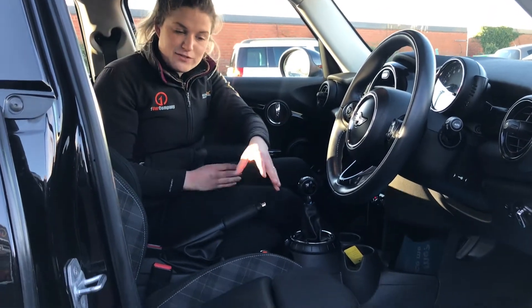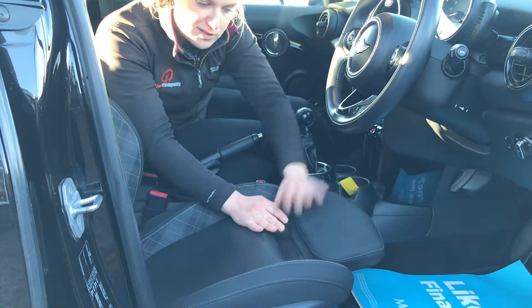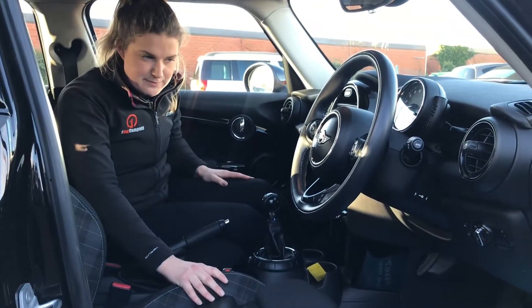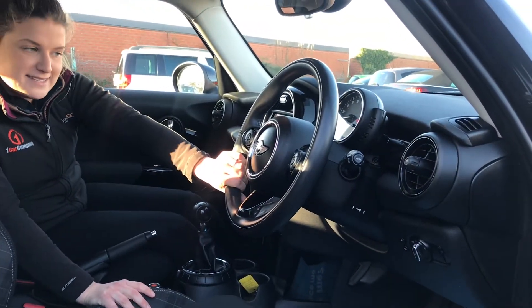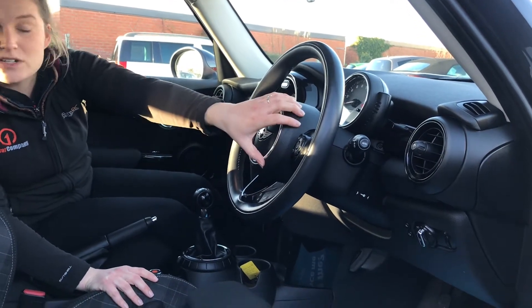We'll start with the seats. We've got the half grey tweed half leather seats with the extra lumbar support as well, which really makes a difference to your seating position and the protection of your legs. The multifunction leather steering wheel — cruise control on this side, and this side is your radio controls and your phone controls.